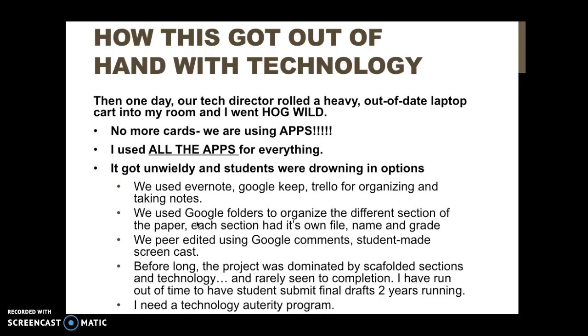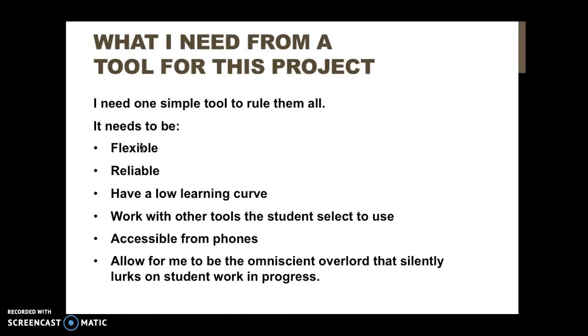It was a mess and got out of hand — I needed an austerity program. So I sat down and brainstormed what I ultimately need from a tool for this project: it needs to be flexible, reliable, and have a low learning curve. Those are pretty much things we need from all of our tools all the time, so they're worth keeping in mind.